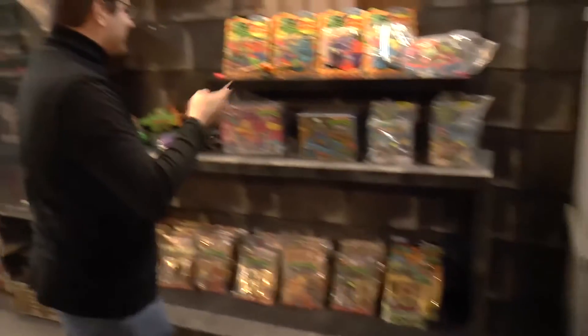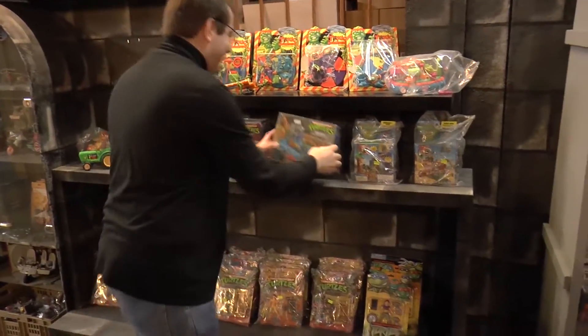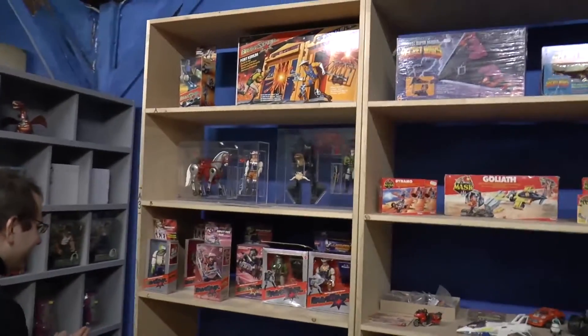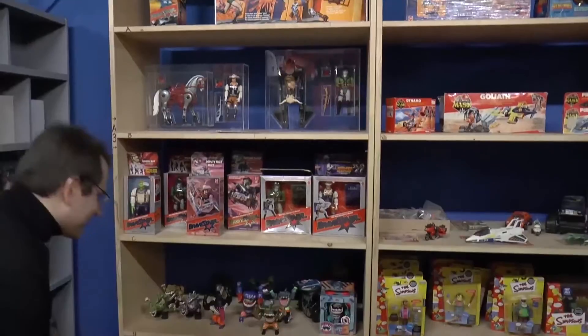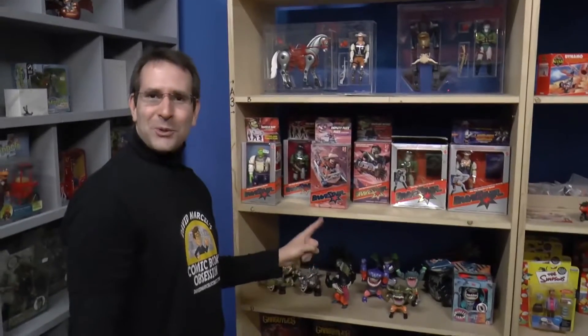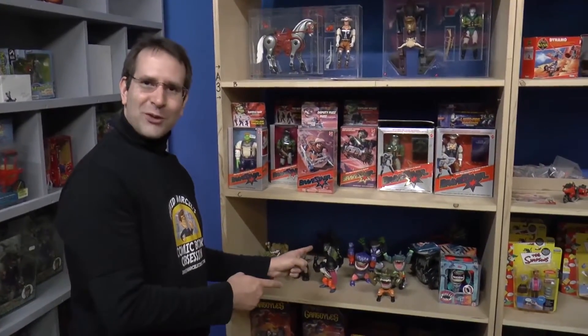My thing - Teenage Mutant Ninja Turtles, right here. Bravestar. Look at these Street Sharks. Remember these? Vin Diesel was crazy for these - he did a commercial for them.